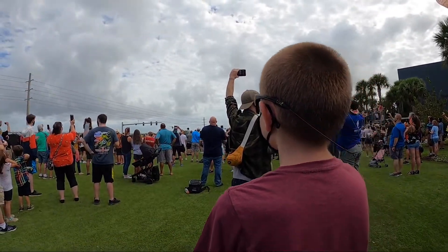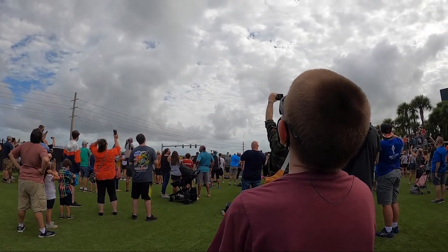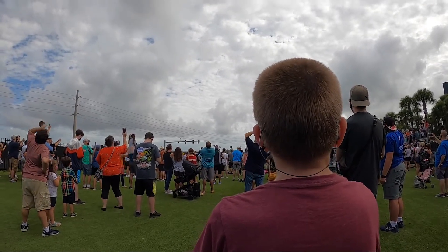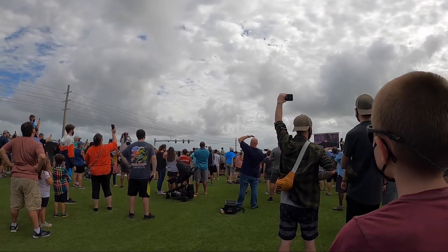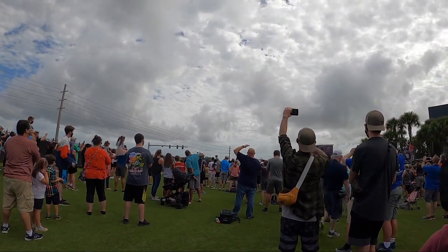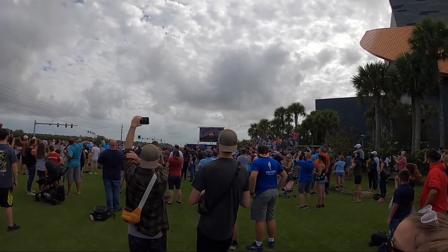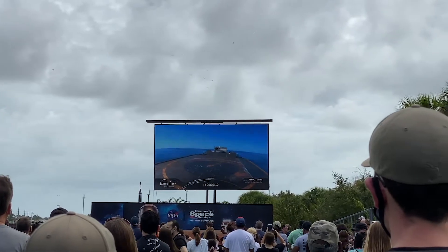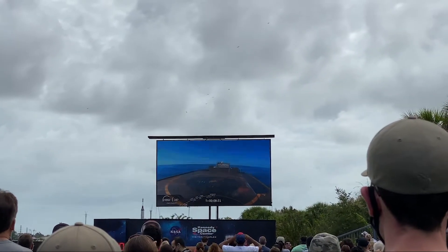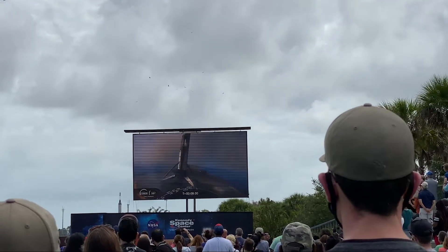Let's go! Oh yeah, you can see it's shaking. So it's been eight minutes since launch. On the screen they have the recovery ship for the booster coming back. There it goes. That's crazy.